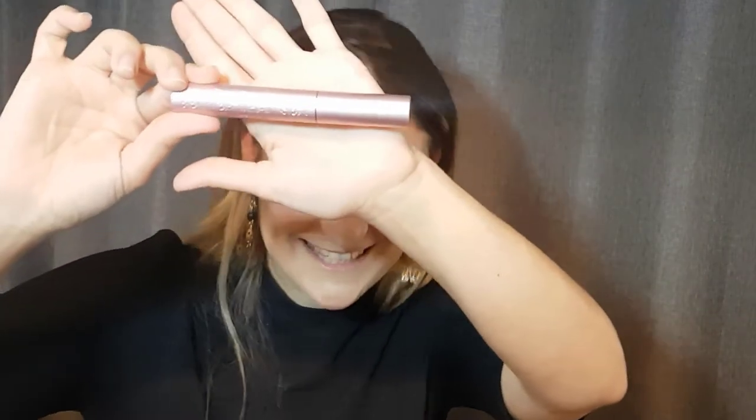The final touch is mascara — you need mascara to finish this eye look. The one I'm going to use is Better Than Sex mascara. Oh yeah, so this is the one I'm going to be using.